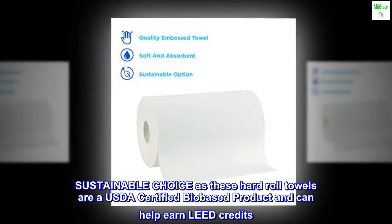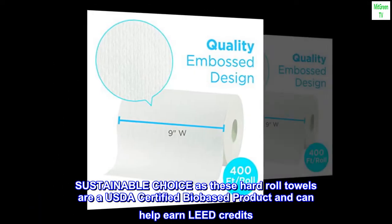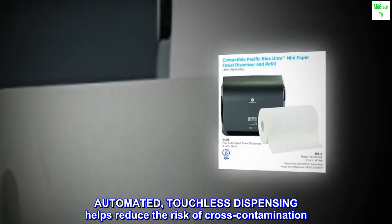Sustainable choice — these hard-rolled towels are a USDA-certified bio-based product and can help earn LEED credits. Automated, touchless dispensing helps reduce the risk of cross-contamination.